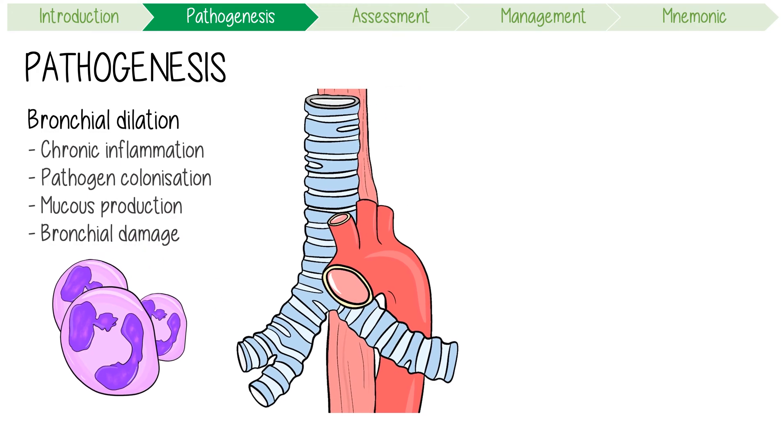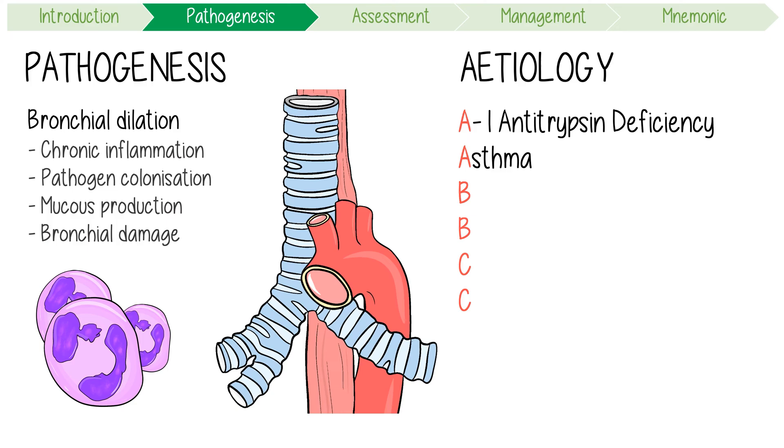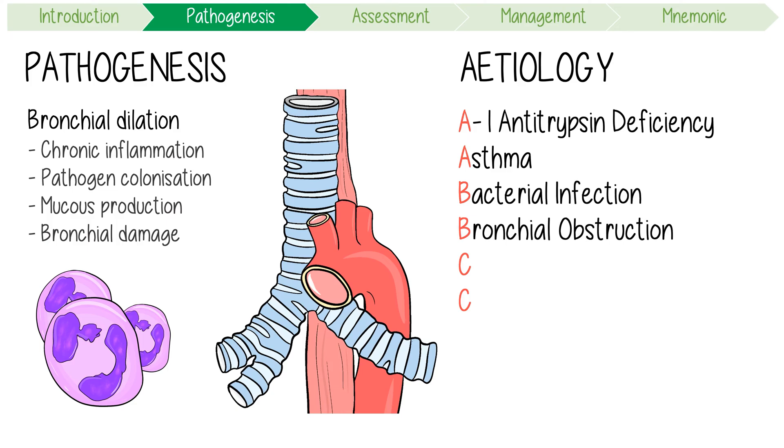However, there is often an underlying etiology which can induce the disease itself. Some key causes can be remembered by the AABBCC acronym. This stands for alpha-1 antitrypsin deficiency, asthma, bacterial infections, bronchial obstruction from foreign bodies, cystic fibrosis, and COPD.